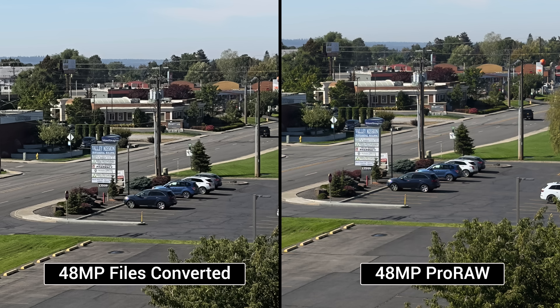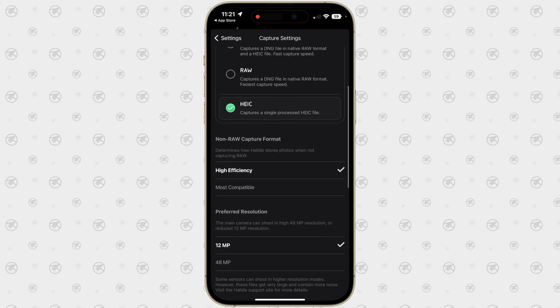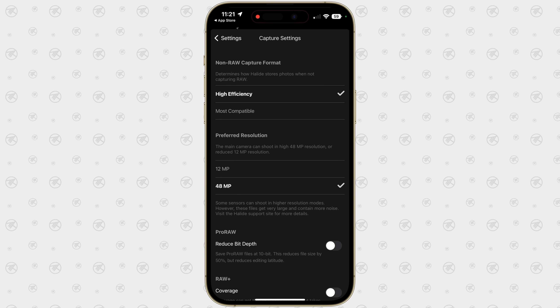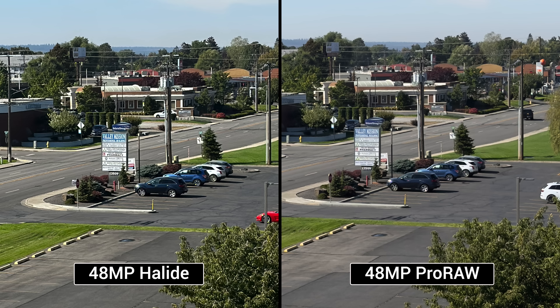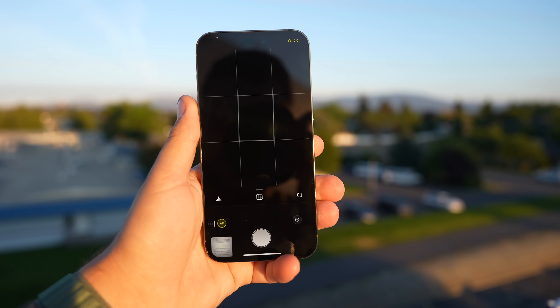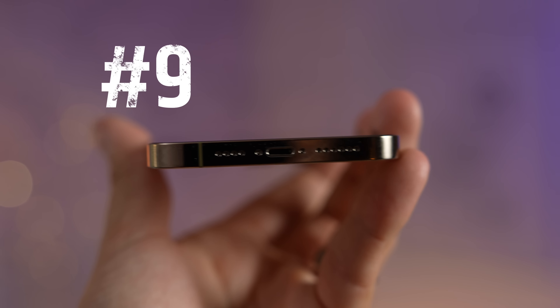The quality of that converted file is very similar to the RAW file — slightly more compression, slightly sharper, but it saves a lot of space. If you don't like that method, you can download the Halide app, which is a paid app that lets you shoot photos right away in that converted format — about 15 megabytes, saved as HEIC, higher quality, and even slightly sharper than Apple's ProRAW. This video is not sponsored by Halide; I just found it really useful. They even have options to add widgets to your lock screen so you can quickly open the app for detailed shots or jump directly into ultra-wide, regular, or telephoto mode.